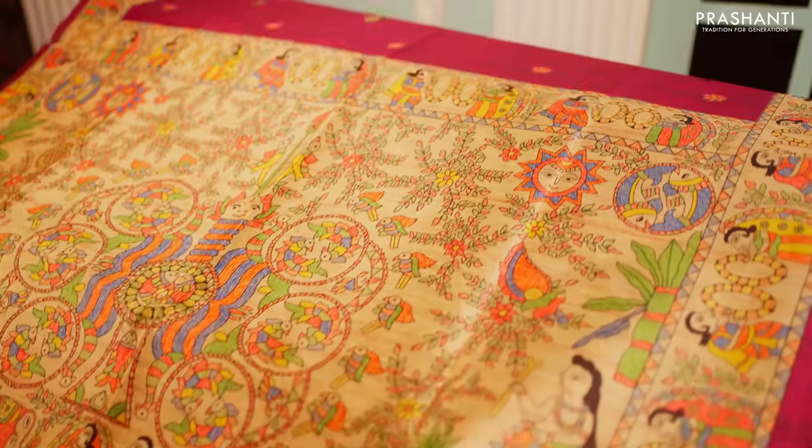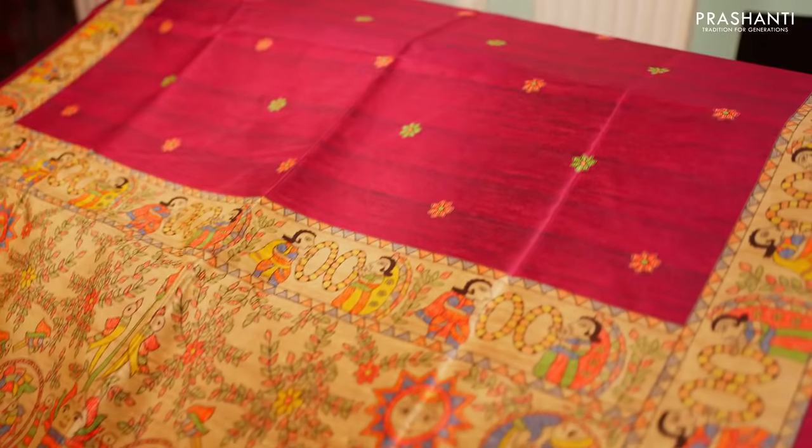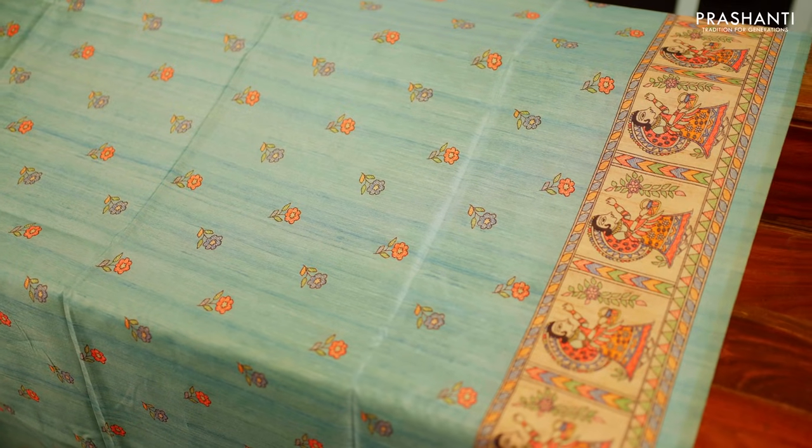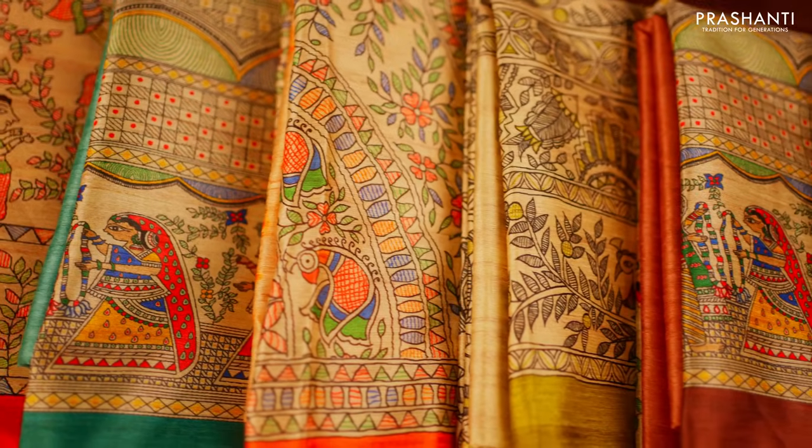Semi-tassers with Madhubani prints is what we are going to see in today's new arrivals. These sarees are semi-tassers — the fabric is very soft and gives a tassar feel, lightweight and drapes easily. All these sarees carry different styles of Madhubani prints in the body, giving a very classy and elegant look. Most importantly, these sarees are very easy to maintain and can be machine washed after two times of hand wash. They are very classy and elegant to carry for work.